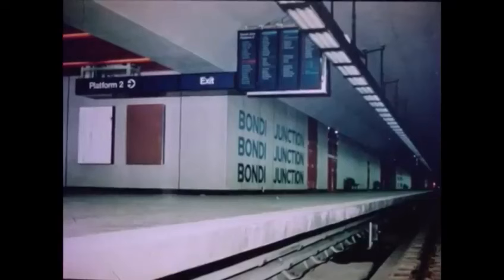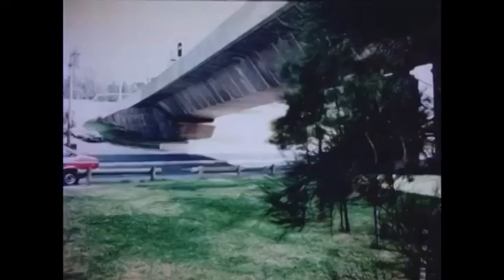Bondi Junction is the end of the line. This attractive and colourful station consists of a concourse connected by escalators to platform level, and then by escalators and stairs to the bus deck at street level. Provision has been made in the structural design for a future airspace development over the bus interchange with access arcades to Oxford Street. Nearby is the elevated bypass road constructed by the Department of Main Roads as part of the general development of the Bondi Junction area. The area beneath the viaduct has been leased from the Department of Main Roads and developed by the commission as a car park for free use by commuters.